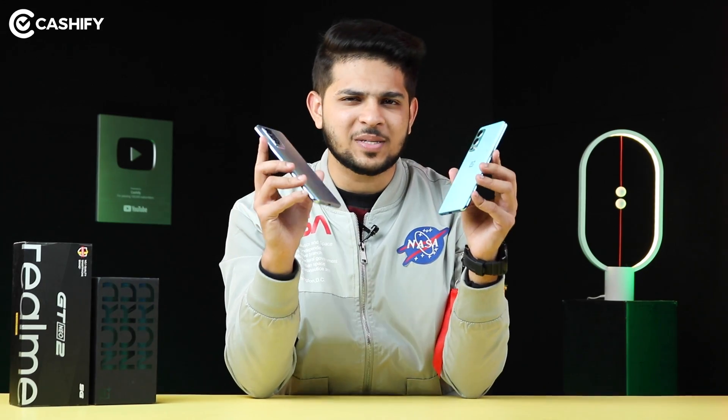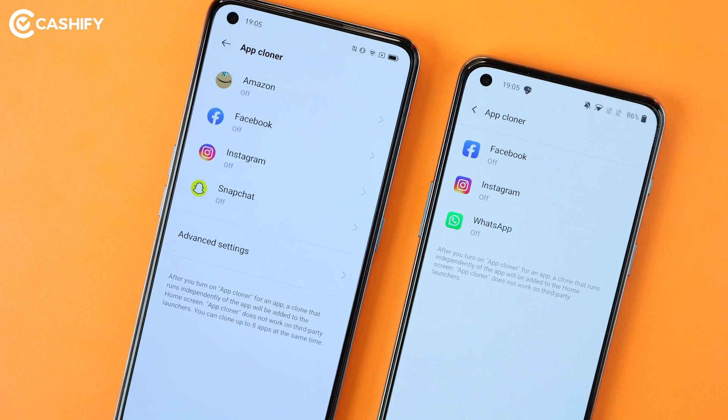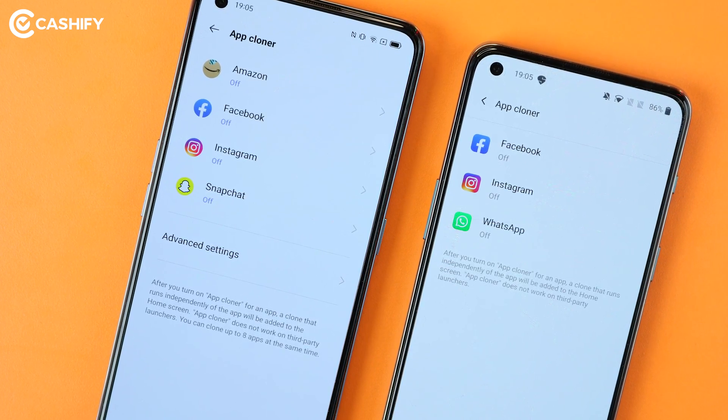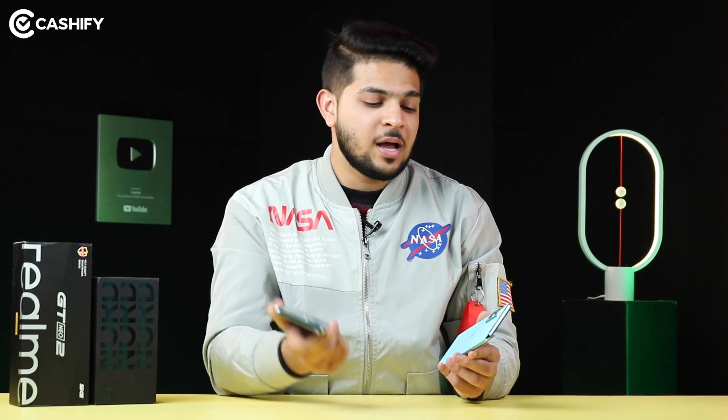Yes, if you want to play dual apps like dual Instagram, dual Facebook, dual WhatsApp, you can do that on both phones. But the name is different because the operating systems are different. In Realme GT Neo 2, it's called App Cloner, which in OnePlus is called Parallel Apps.